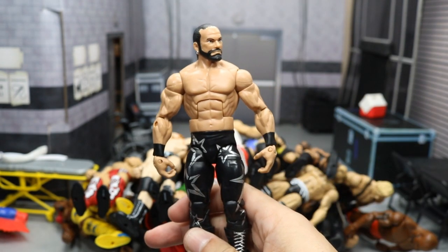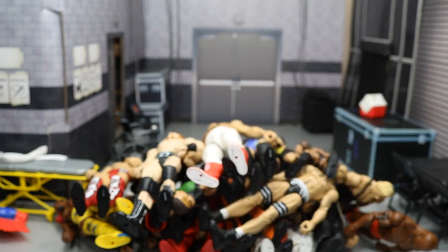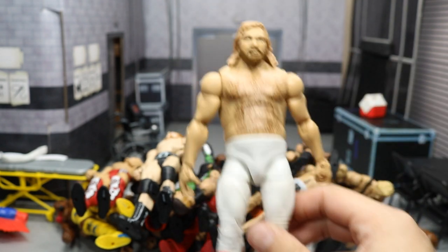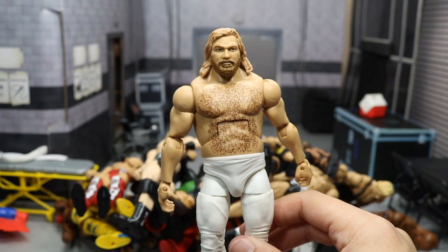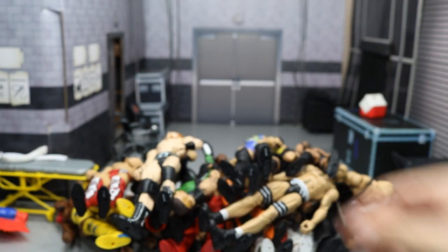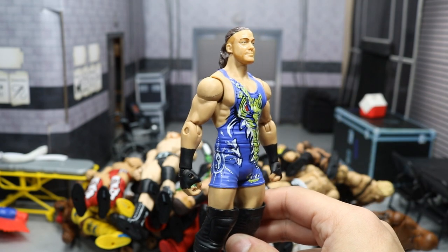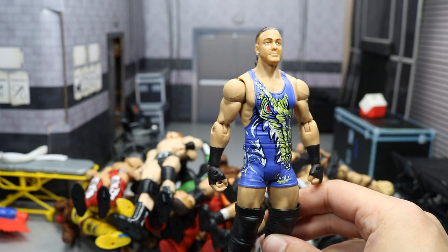We got the TNF Macho Man elite, very good for a Kenny Omega custom and other custom figures. We got the Big John Studd elite from the Hall of Fame Target exclusive 4-pack. We have a basic Rob Van Dam, very good for customs as well — you can do arm swaps and stuff with that.